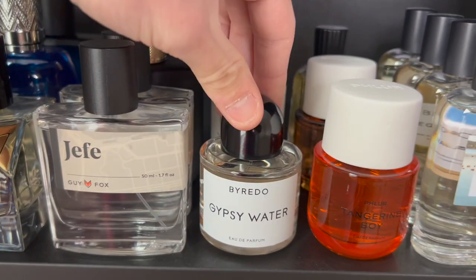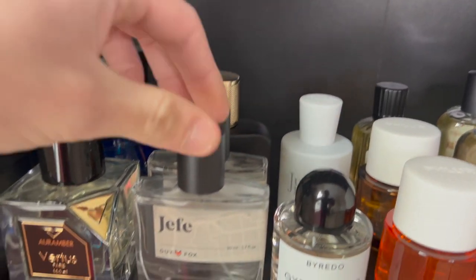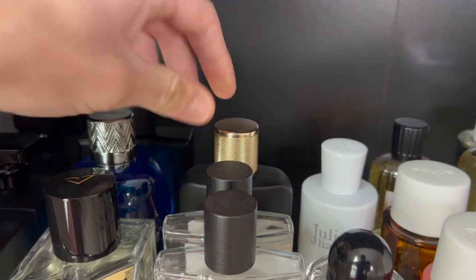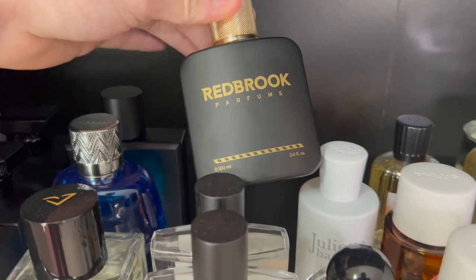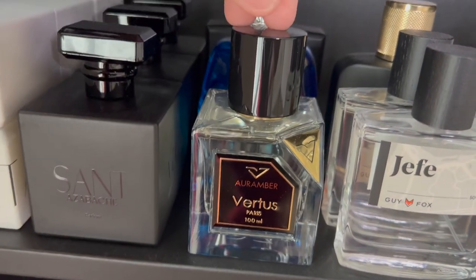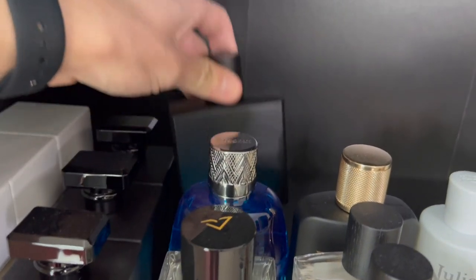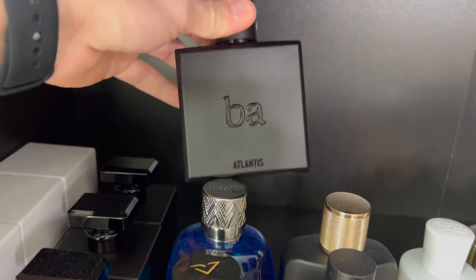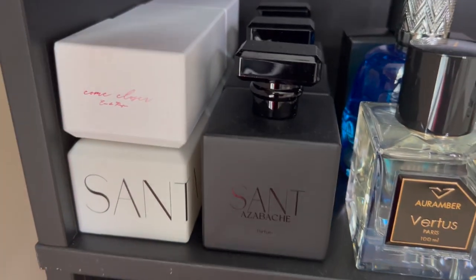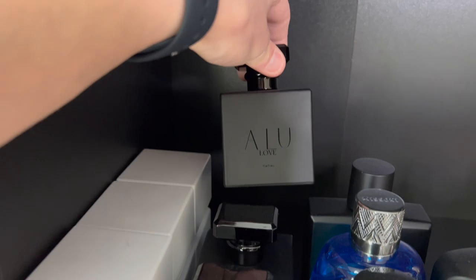I have Byredo's Gypsy Water, Juliette Has a Gun Not a Perfume. Some from Guy Fawkes — Hefe and Preston. Then I have Brooklyn Fragrance Lover's fragrance which is Redbrook Parfums — rest in peace to him. I have Virtus Aurora Amber, Missoni Wave, and Blue Atlas's Atlantis. Then I have both collections from Santa Lucia — Azabache, Gala, and Love.